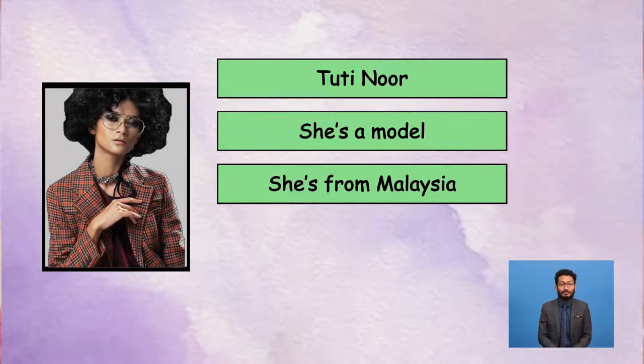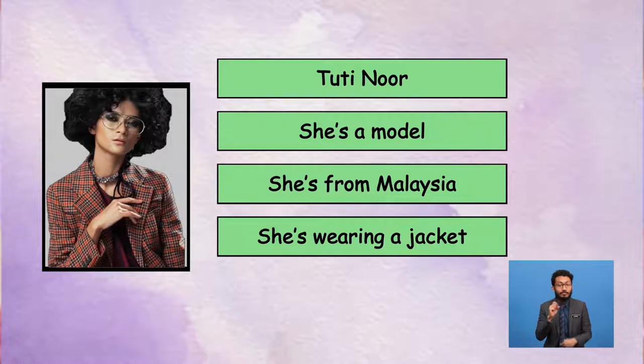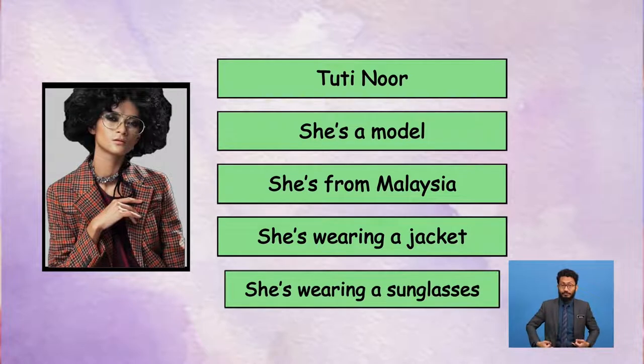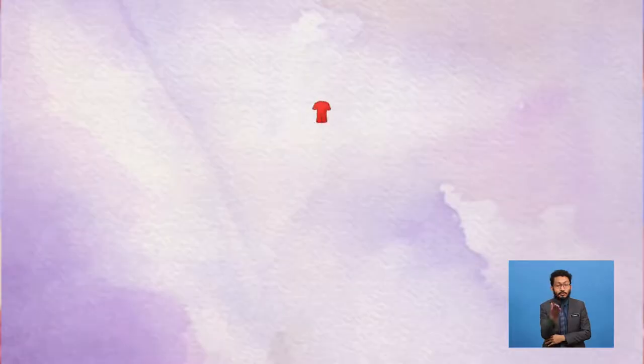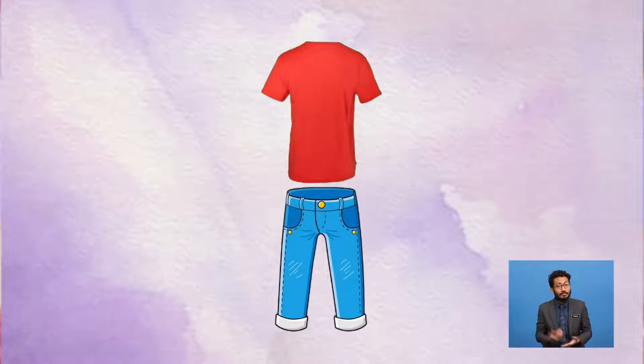As you can see, she's wearing a jacket. She's wearing sunglasses too. There are many other types of clothes that a model wears for a fashion show. Can you tell me what you are wearing today? Are you wearing a T-shirt and trousers right now? What are the colours?